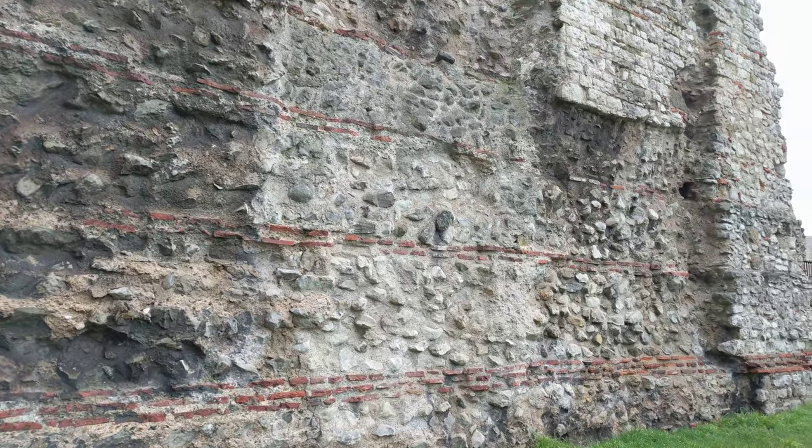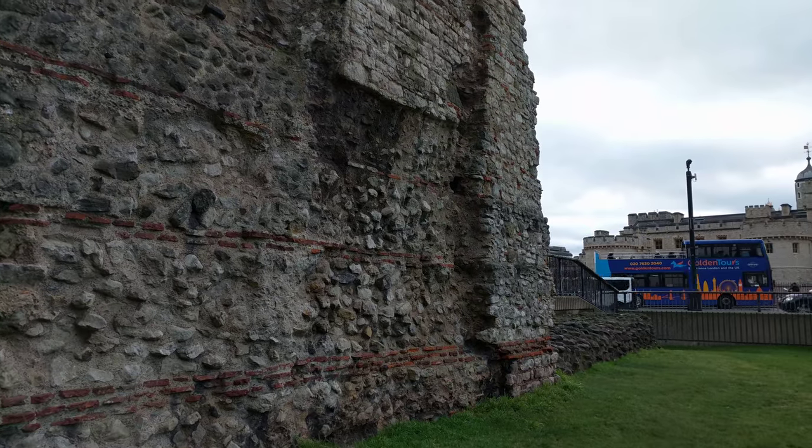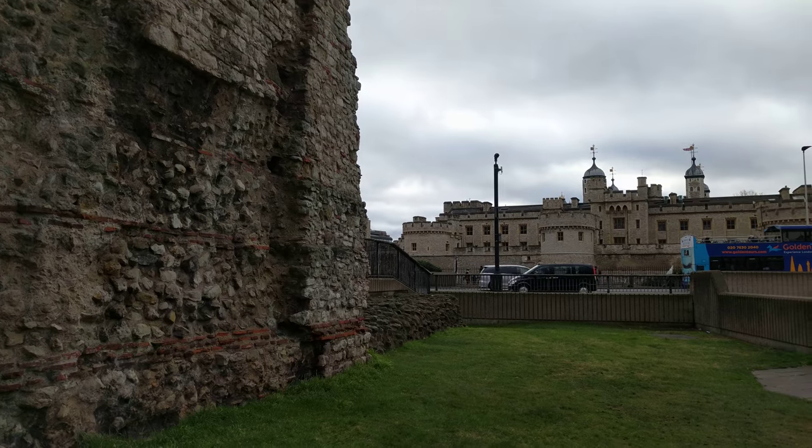This is part of the original Roman wall that was here about 1800 years ago. It's even older than the Tower of London, which is right behind it.